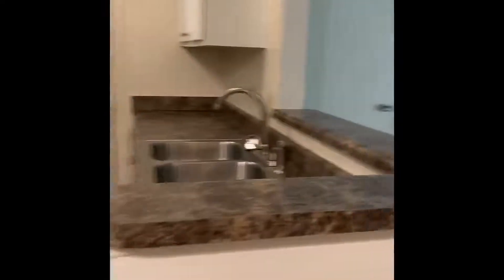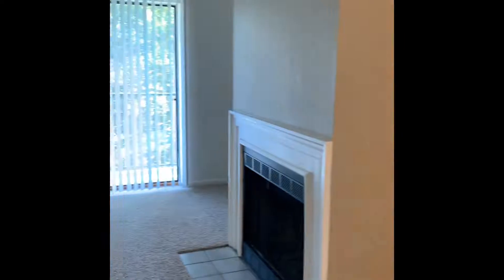You can apply online at marchchurchcommons.com — click login, drop down to applicant, then create an account. Again, this is the one bedroom, one bath Dogwood floor plan, 750 square feet. Thank you for touring with March Church Commons.